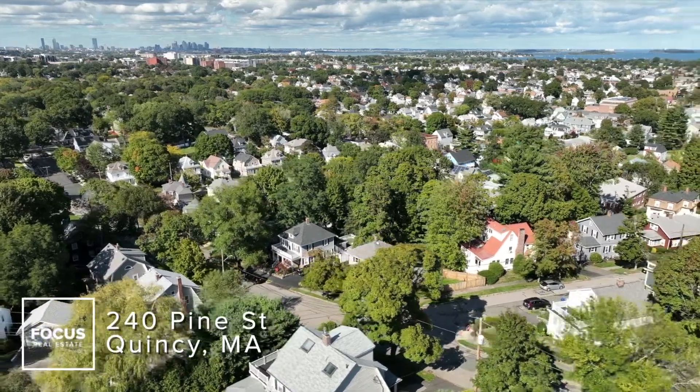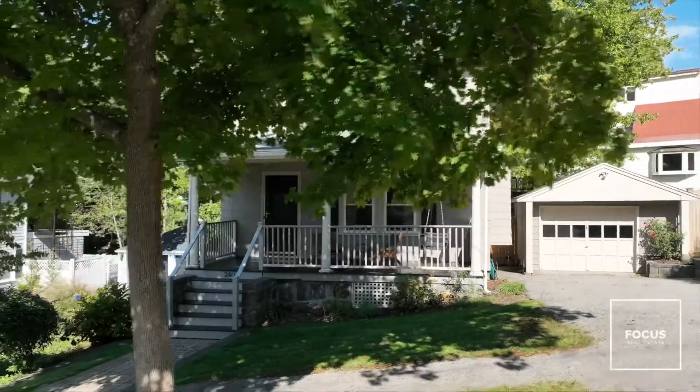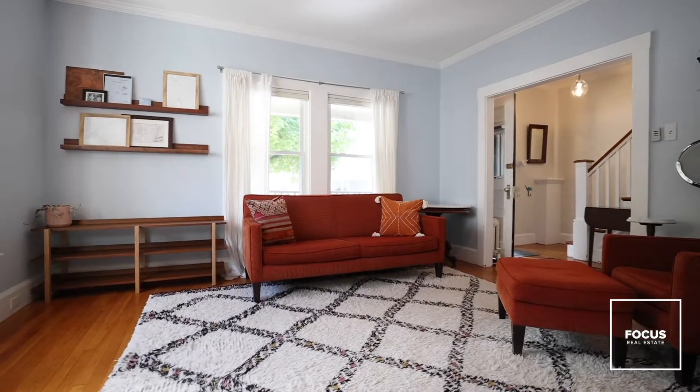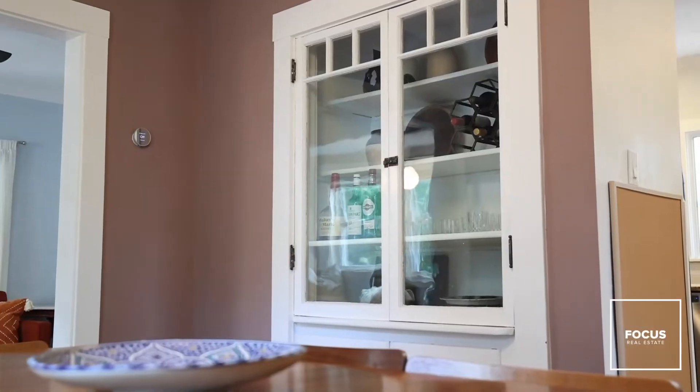This single-family home in Quincy truly has it all. When you walk through the front door, you're greeted by an excess of light. The formal living room and dining area flow effortlessly into the refinished kitchen.